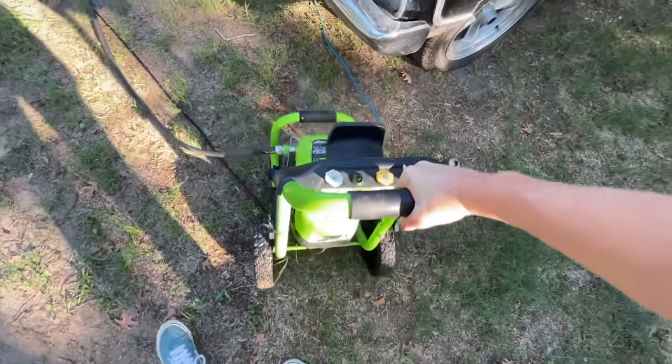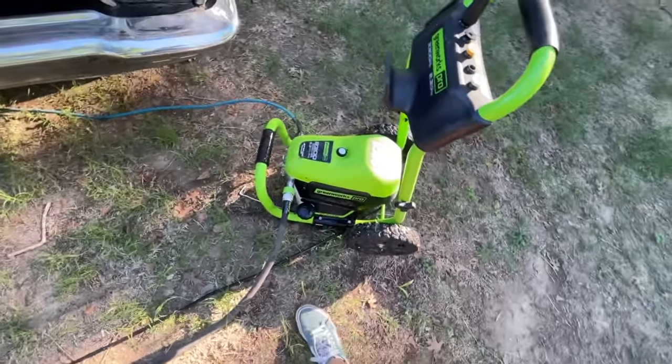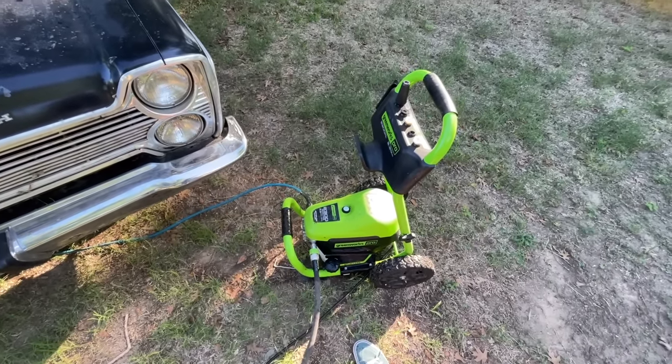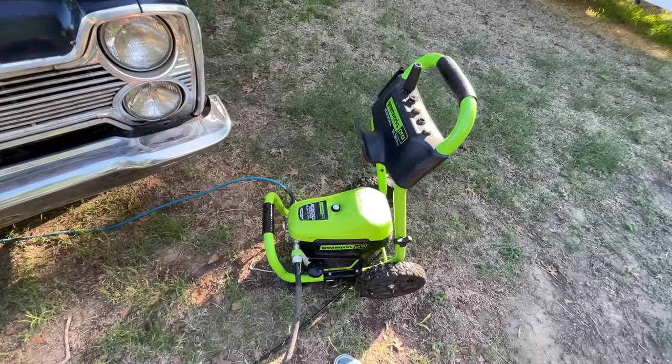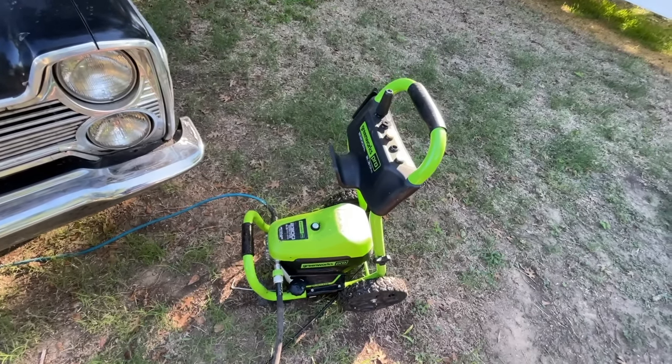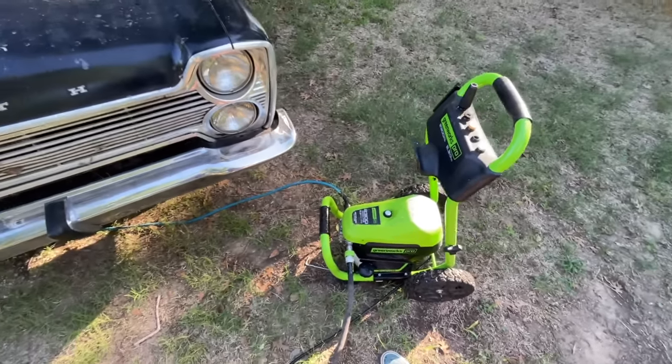We liked this power washer that we got at Lowe's, but I've heard that our friends at Chemical Guys have a new power washer and I'm really curious about it. I have a lot of critiques about this one and I'd be curious to get one that's actually made for detailing.